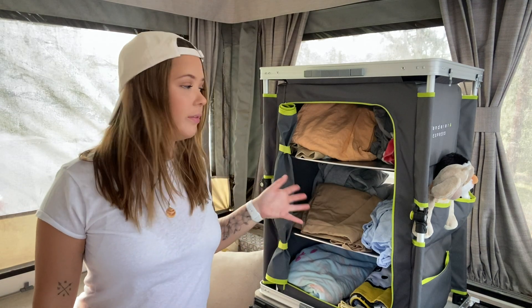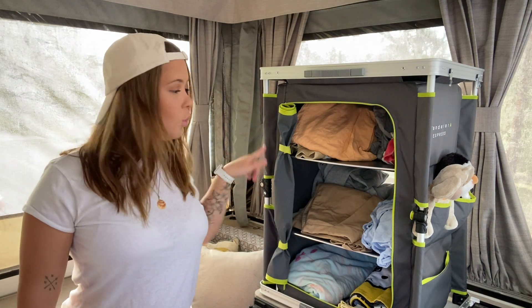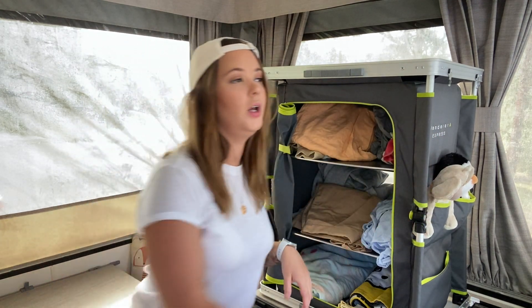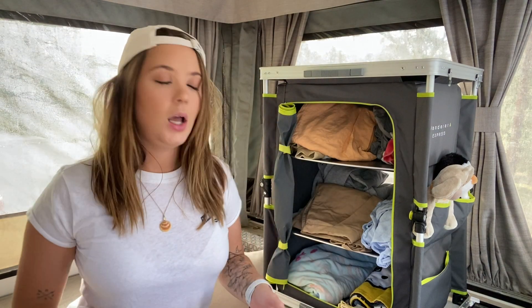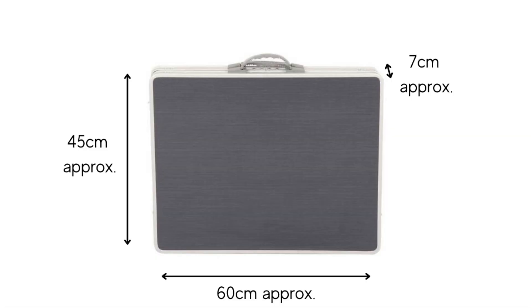The dimensions of this are approximately 80 centimeters tall, 60 centimeters in the width, and 45 in the depth. It's a good size, and when folded up it almost looks like a little briefcase. I'll pop a photo on the screen to show you what it looks like and the closed-up dimensions.